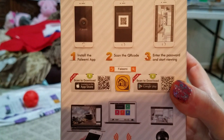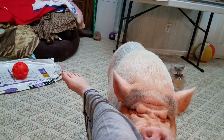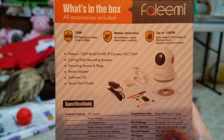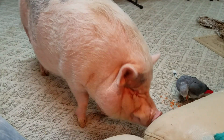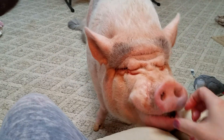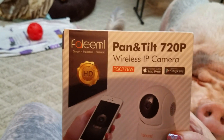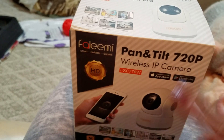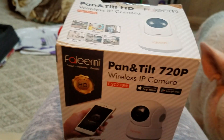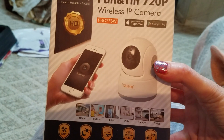This tells you everything it does, I think — how to set it up. And this tells you what this one does. So Faleemi, I am so excited, thank you so so much! We will have to set that up, hopefully it will be easy for me, and then I'll be able to see my kids while I'm at work. If I go out I'll be able to see them on my phone. This is a pan and tilt — with your phone you can touch the screen and it will move the camera up, down, sideways, so you can pan the whole room just with your finger. That is so awesome.